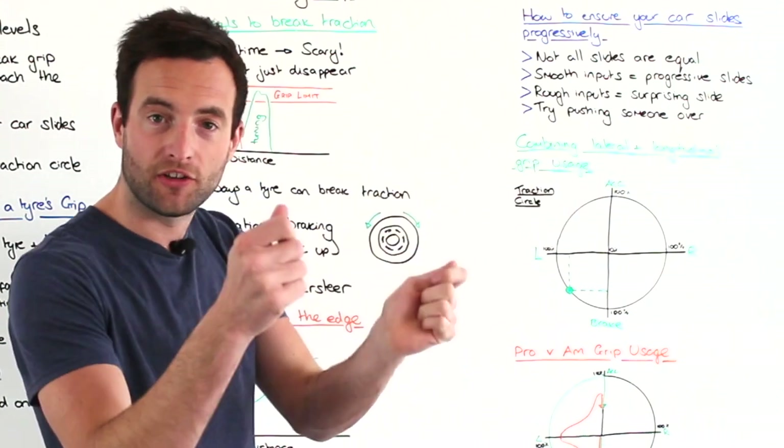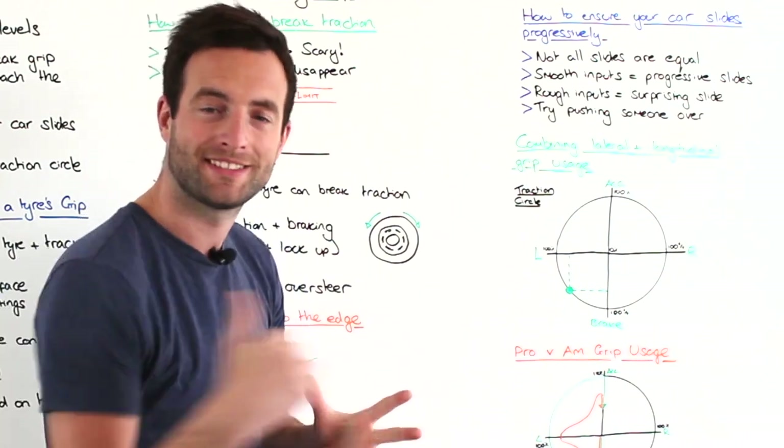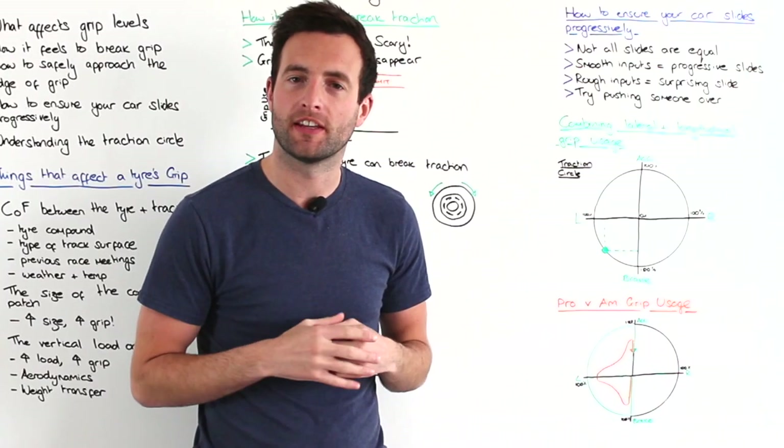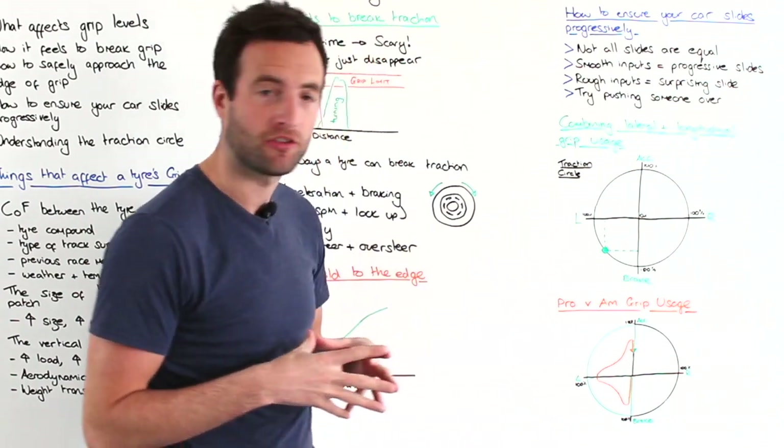Once the car is out of the corner and in a straight line, we can use 100% of the force available to accelerate. If that's a little bit difficult to understand, take a look at the article below where we go into more detail about the traction circle.